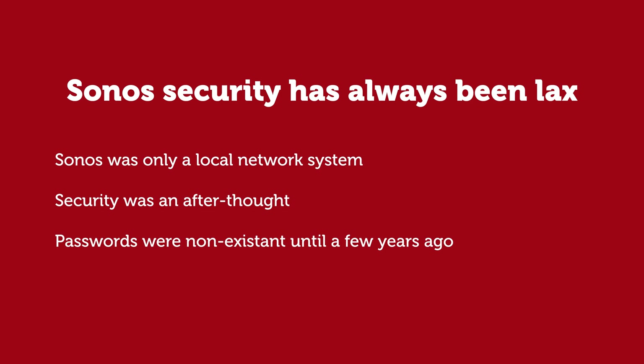Here's an important fun fact — and by fun I mean scary. Until now, Sonos has only worked on your local home network. It's never had any remote access from outside your home. So security has been lax and an afterthought from Sonos. Passwords didn't really make much of a difference, and in fact it wasn't until recently that you even needed a password at all just to play music on your home Sonos system.